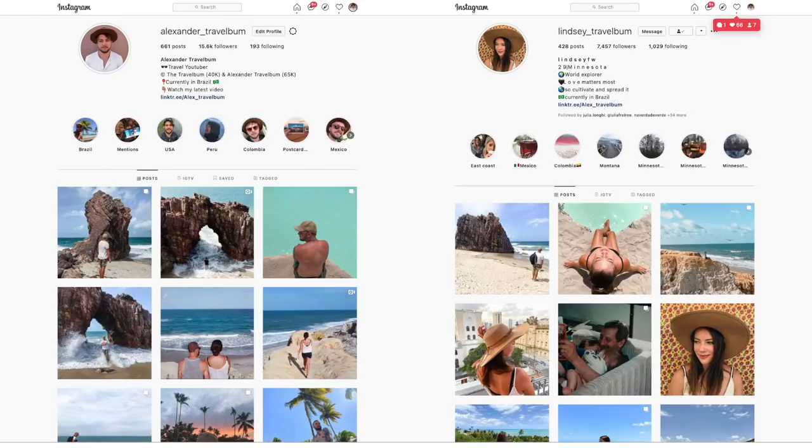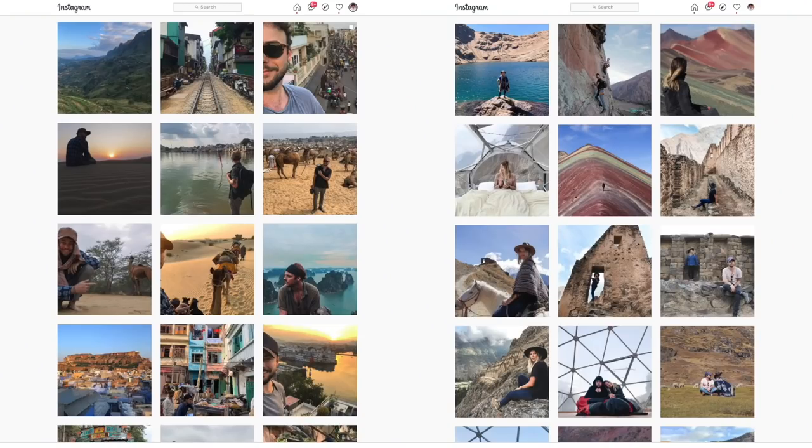As you guys know, we put out videos on YouTube. We put out as much content as we can, but we can't put out everything on YouTube — we also have shorter video clips and photos. So if you want to see more, follow us on Instagram: LindseyTravelBump and AlexanderTravelBump. Thanks for watching this video. If you want to see more videos like this one, click one of these, and subscribe right here because we're traveling all around the world and we're sharing the whole thing with you.